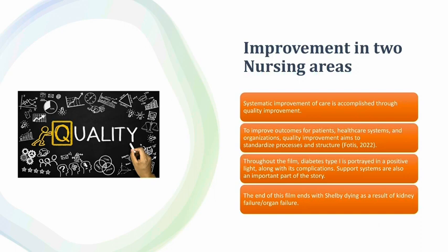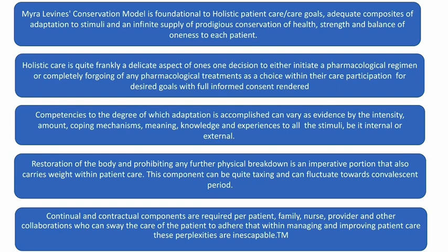Improvement in two nursing areas: quality. Systematic improvement of care is accomplished through quality improvement. To improve outcomes for patients, healthcare systems and organizations, quality improvement aims to standardize processes and structure. Throughout the film, diabetes type 1 is portrayed in a positive light along with its complications. Support systems are also an important part of the story. The film ends with Shelby dying as a result of kidney failure. Myra Levine's conservation model is foundational to holistic patient care and care goals, providing adequate adaptation to stimuli and an infinite supply of conservation of health, strength, and balance of wholeness to each patient.